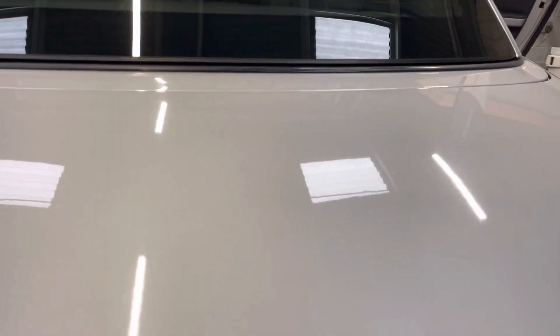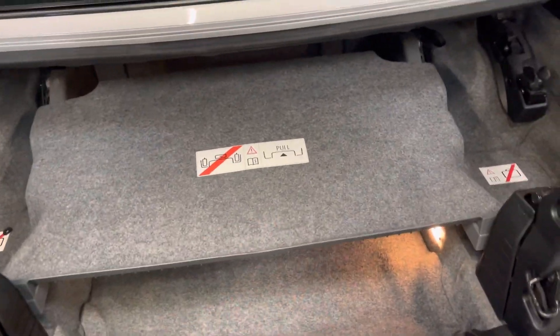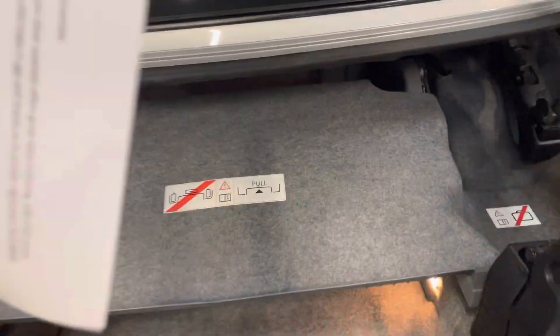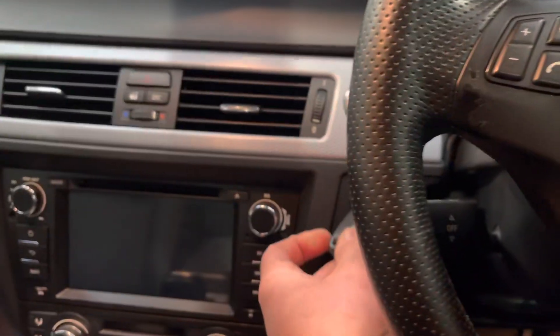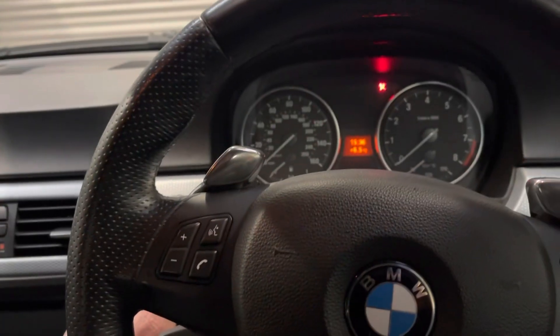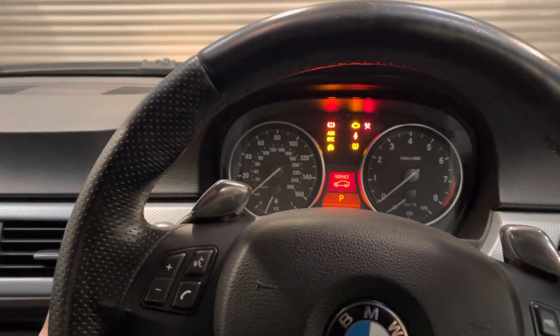I'll show you how the roof operates. Pop this down, which is like the luggage hold, which has already been done. The vehicle has been serviced and you can see that service light has been reset.